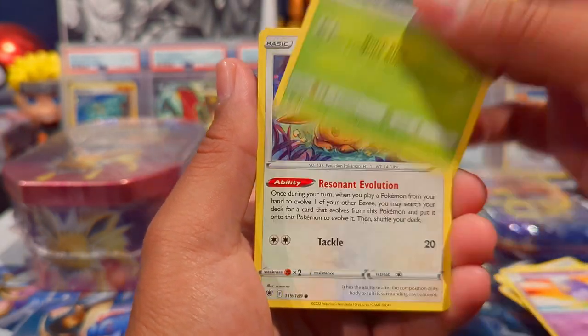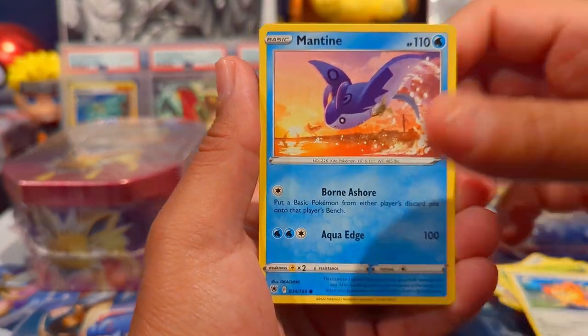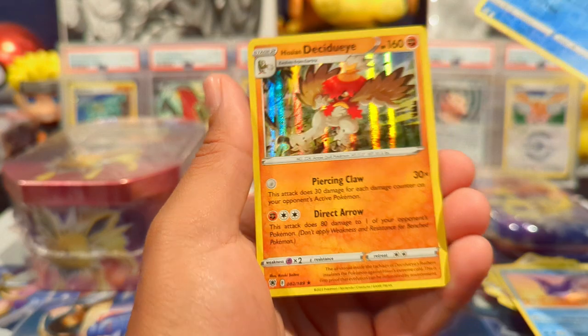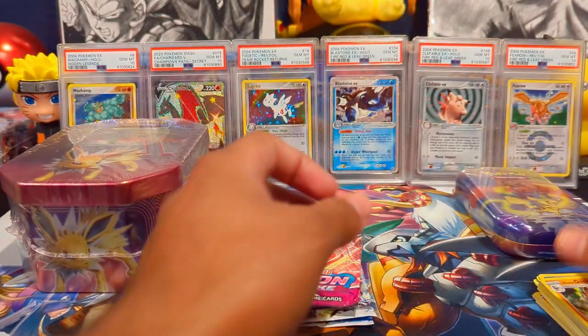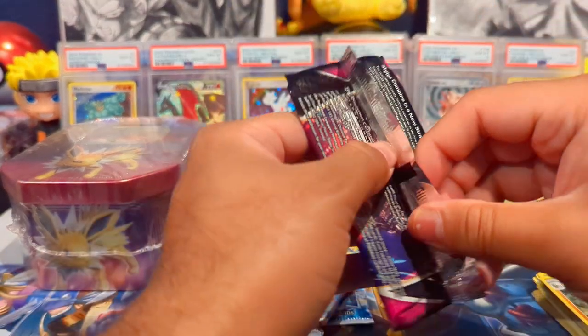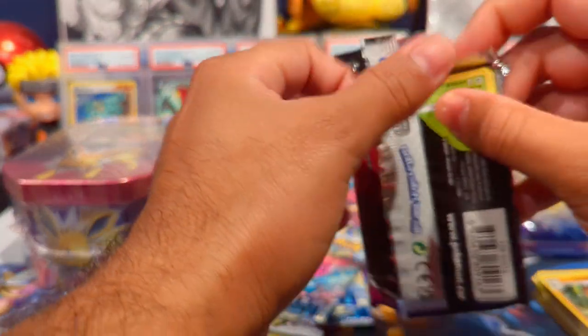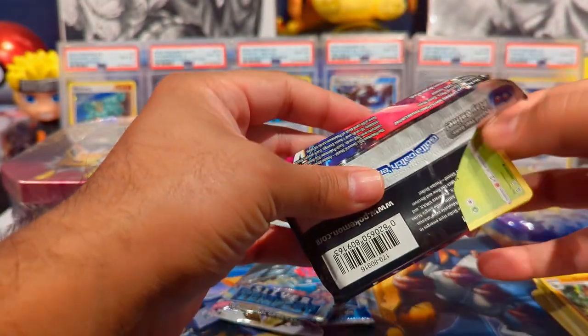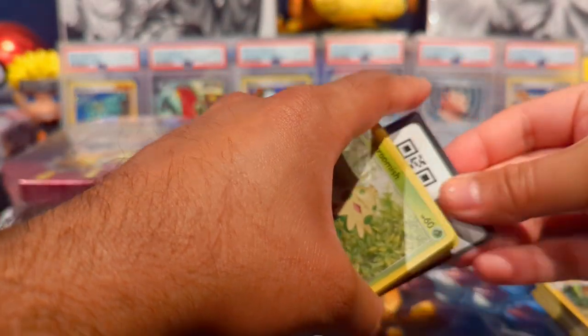We have a Dark Tricks pack and we have Eevee with great art, Heracross, Teddiursa, Glaceon, and a Decidueye Holo. Next up is Fusion Strike — shout out Cool Train Orion, your favorite set of all time, though not my personal favorite. I think Lost Origin would be mine from the Sword and Shield sets because that Giratina art is just phenomenal.